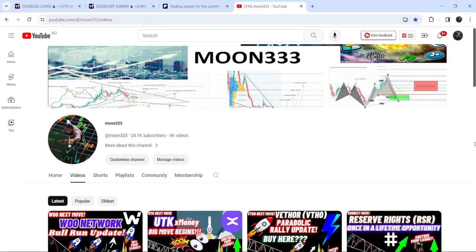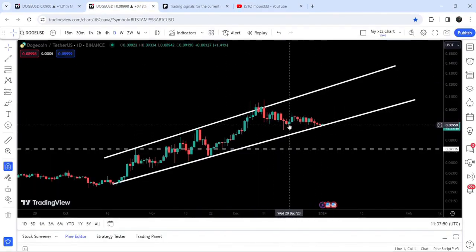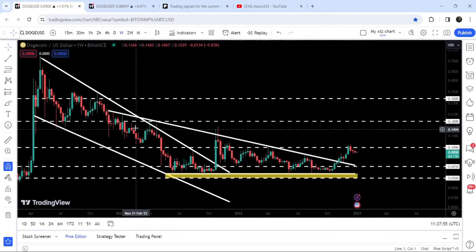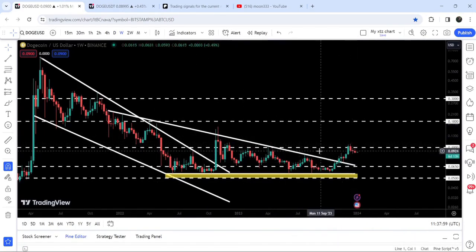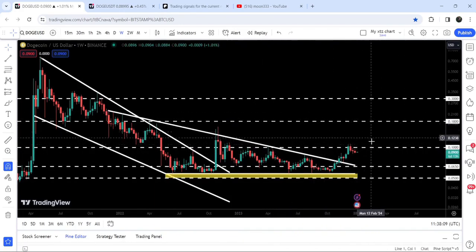Hey friends, this is Atipope here, welcome to the new update on Dogecoin. In today's video I would like to show you the sub-channel — you can see the price is testing the support of this channel. On a weekly time frame chart you can see that Dogecoin has broken out a very big downtrend and resistance of a descending triangle, and now it is rejected by this long-term resistance of 10 cents. This level has been previously acting as resistance for several weeks and now again it is breaking as resistance.